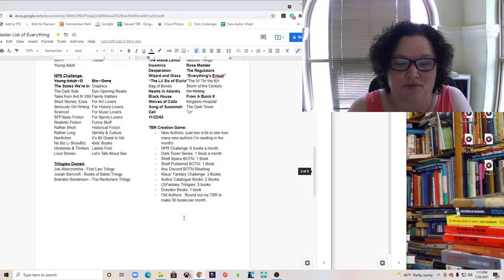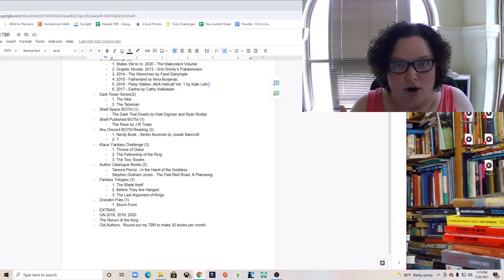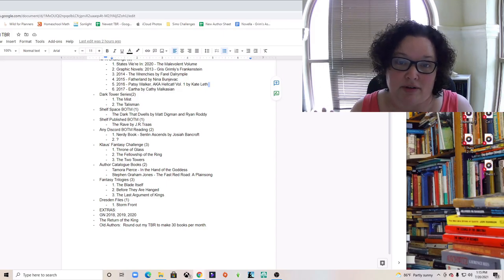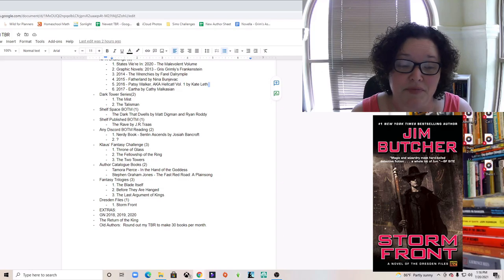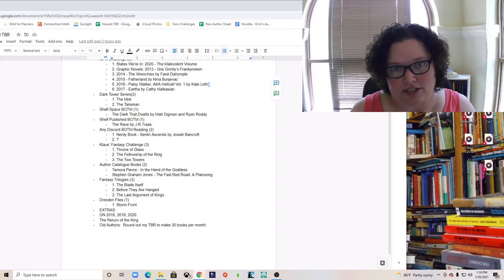The last thing I've added is one Dresden Files book per month. I got books two through nine from Goodwill, so I'm starting in August with book one, 'Storm Front,' which ironically I don't have since the Goodwill only had books two through nine. I'll be purchasing a used copy before I start.